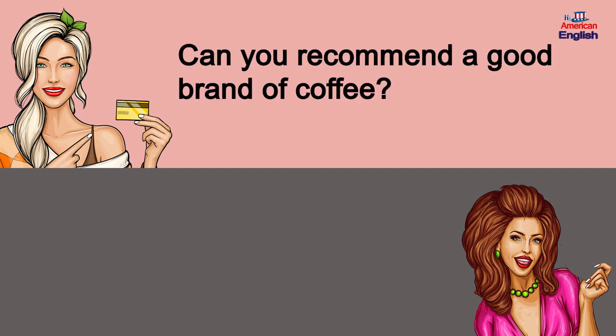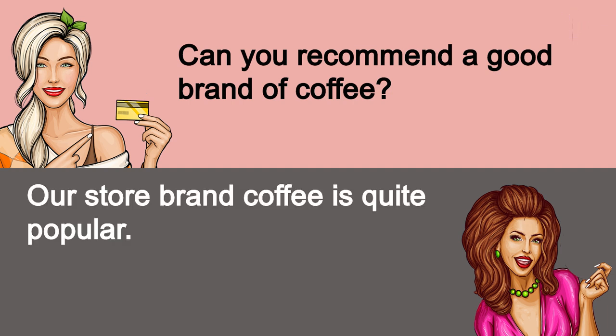Can you recommend a good brand of coffee? Our store brand coffee is quite popular.